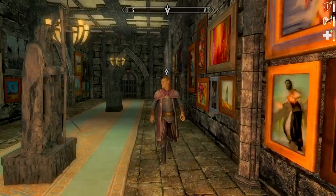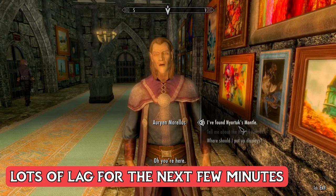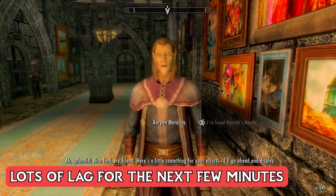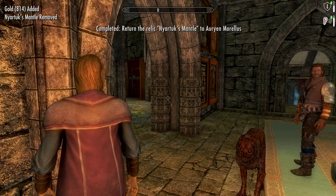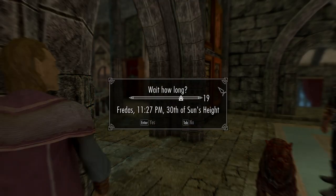Back at the museum — Orion, I found the mantle. He'll put it on display. Pretty laggy in the Hall of Heroes. Let's wait 24 hours to get another quest from him, and then we'll do a research project as well.